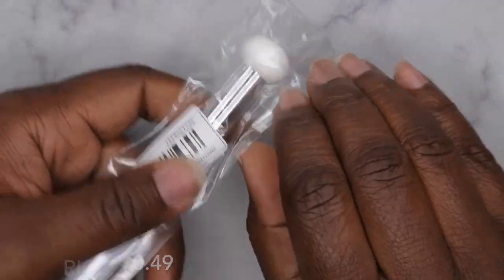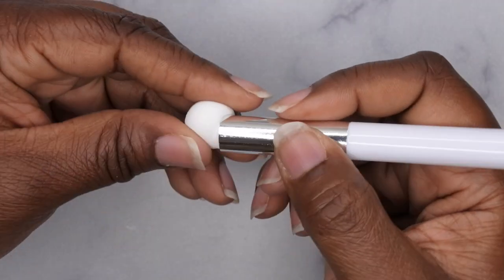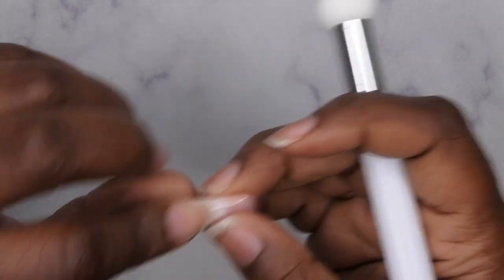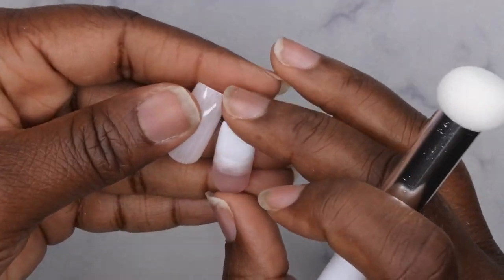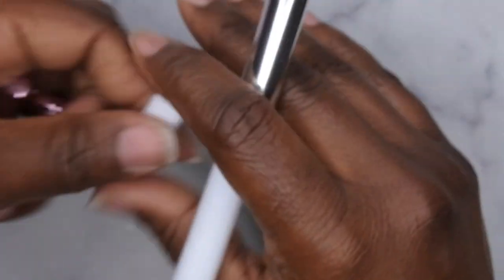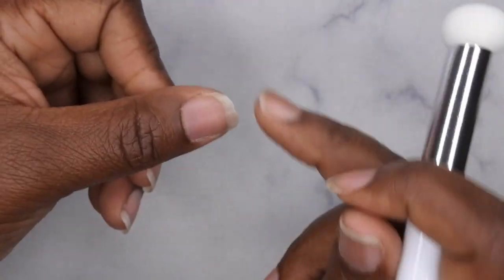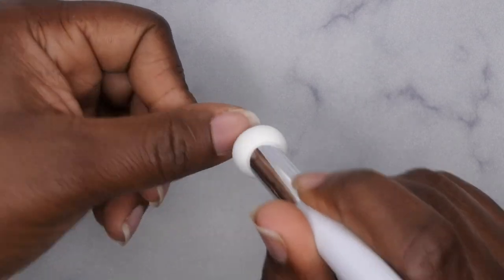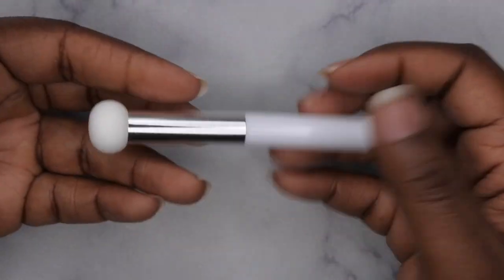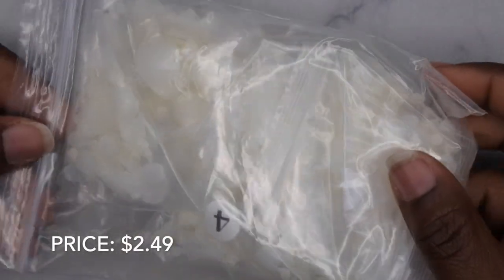Next I picked up one of those ombre sponges. I've seen a lot of people use them and they seem to really help with doing ombre nails. I suck at doing ombre — I actually have some practice nails where I tried to do a baby boomer nail and it just didn't turn out right. So I really wanted to learn how to do ombre better and picked this up. You put one color at the top, one at the bottom, then tap the sponge on the nail to ombre it out. If you have any tips and tricks for this tool, definitely leave them in the comments!